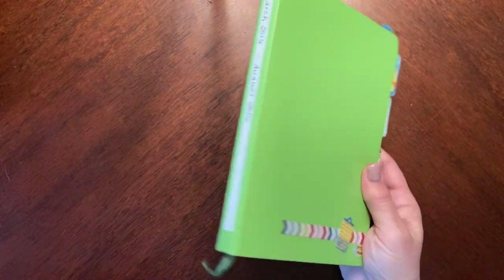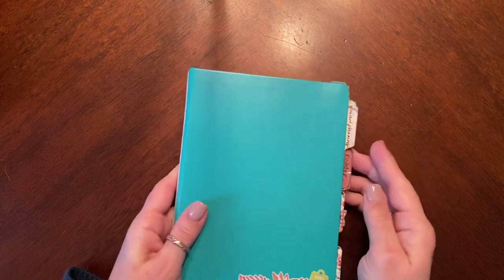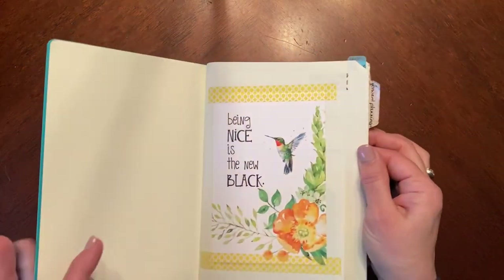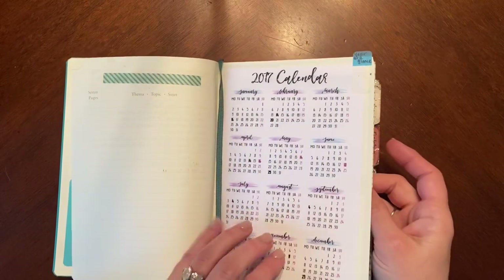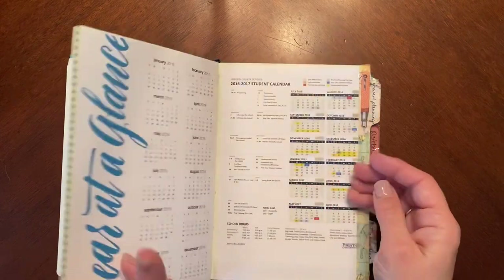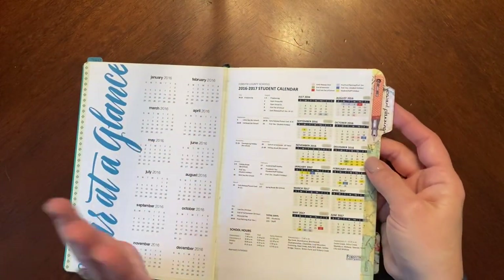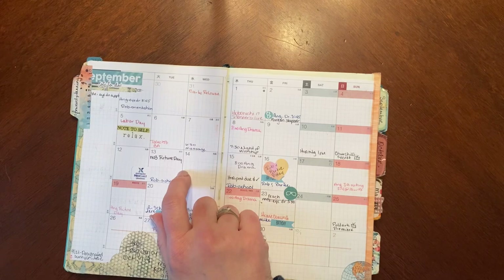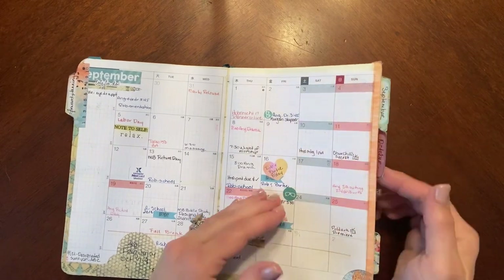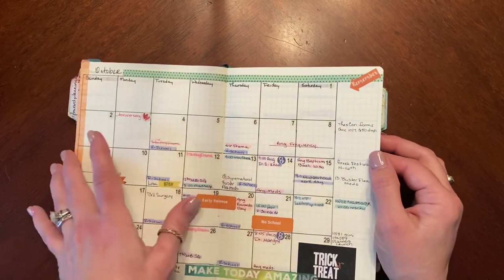From there I moved into a Hobonichi in August, and then went back into a bullet journal. This is the next one. There's not a huge difference in approach, but I'll flip through to show some lessons learned. I still love the calendar-at-a-glance. For the monthly layout, I took a photocopy of the Hobonichi monthly because I loved it so much and just taped it in — I did that for several months.